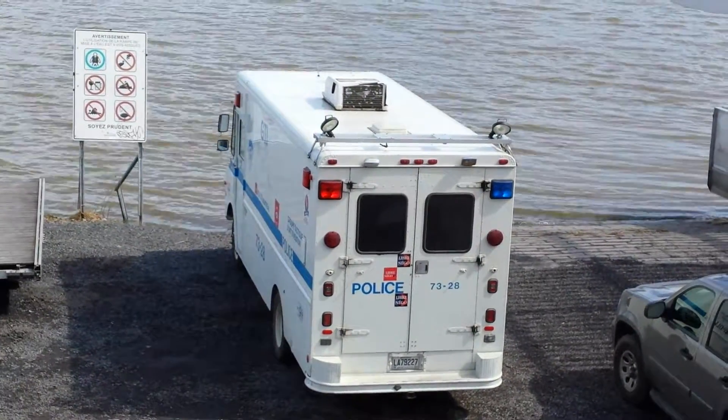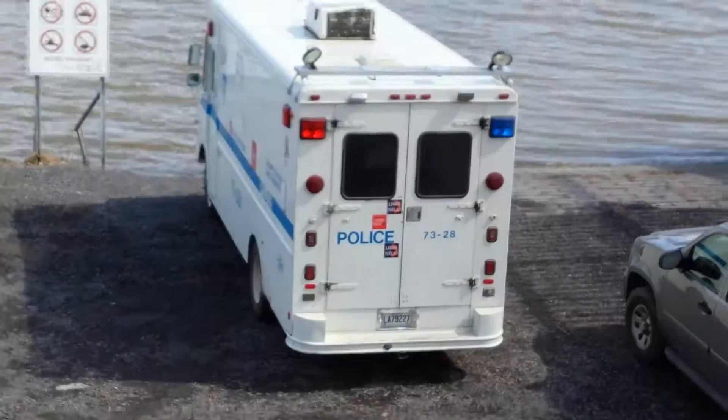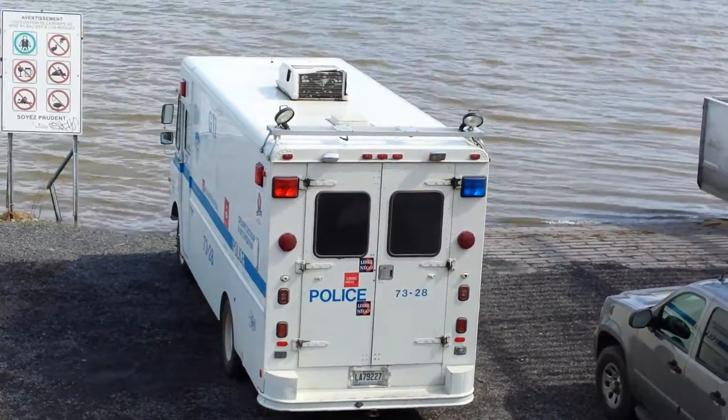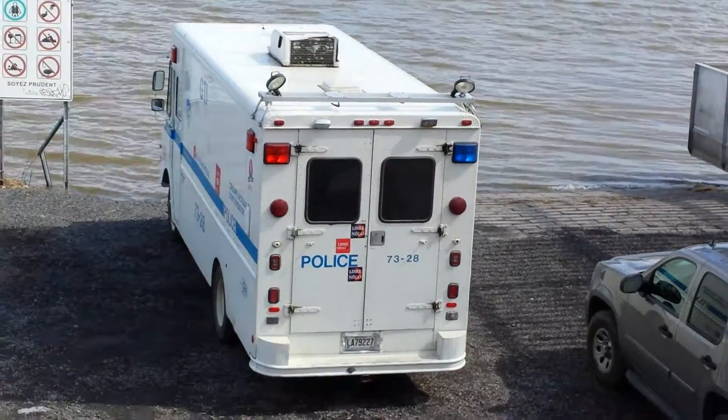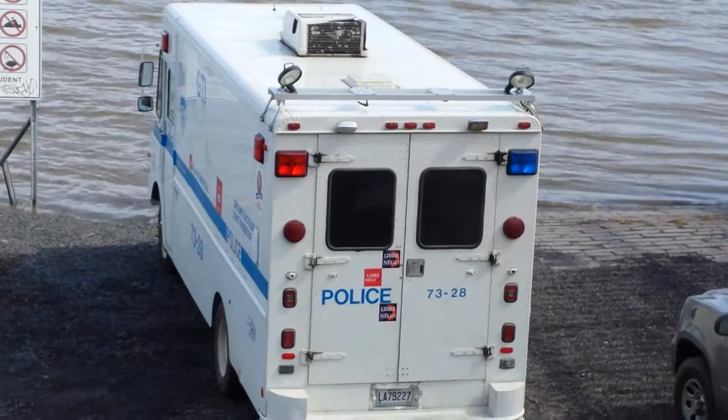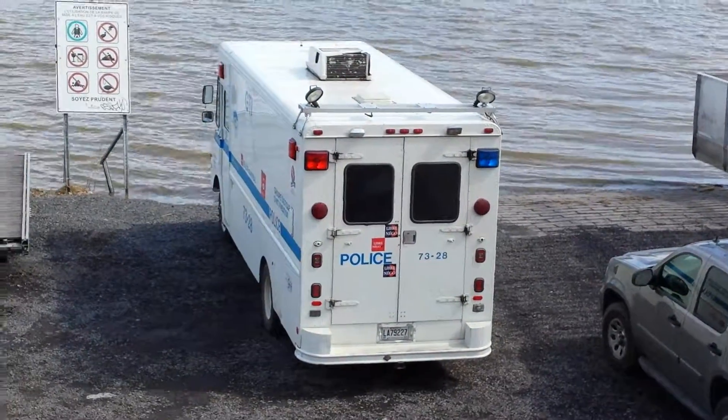Earlier today I was at the scene in old Montreal of that crane collapse and I got a beautiful video of that command post vehicle 1005. So this is another interesting vehicle to add to the collection of emergency vehicles.